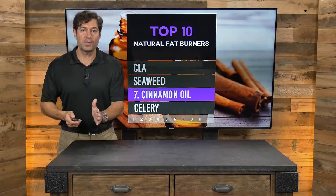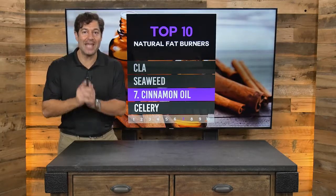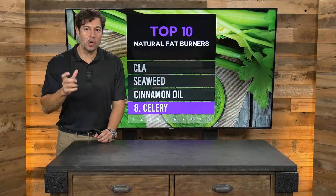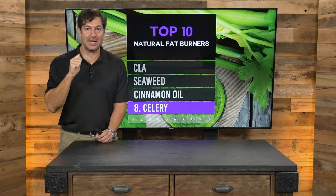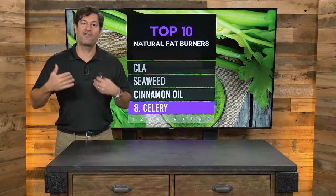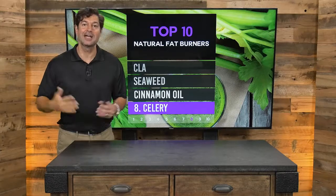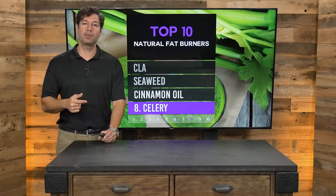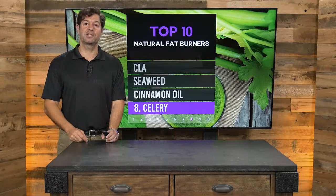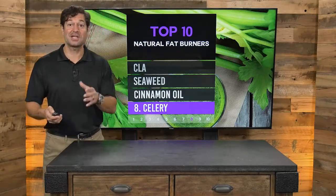Cinnamon oil is a great fat burner and great for blood sugar. As an added bonus, it helps destroy candida overgrowth, as it is antimicrobial. Number eight is celery. Celery has such a low caloric impact that your body uses more energy to digest it than it provides — it's what we call a negative calorie food. It's also a great source of fiber, which helps you feel full. Celery and almond butter is a great snack: you've got fat, fiber, and fat-burning potential. Celery is an amazing food.